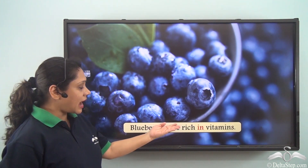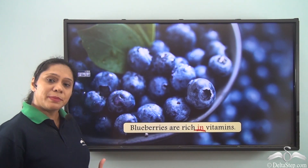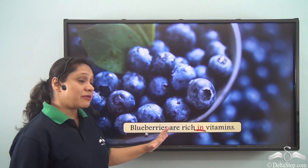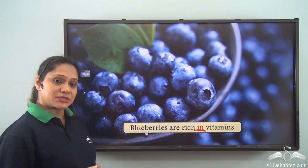Blueberries are rich in vitamins. The preposition 'in' here is helping us to say that blueberries are loaded with vitamins or have a high concentration of vitamins.